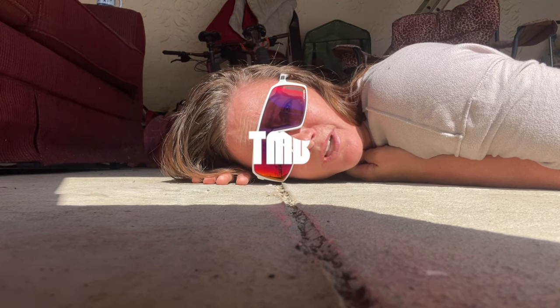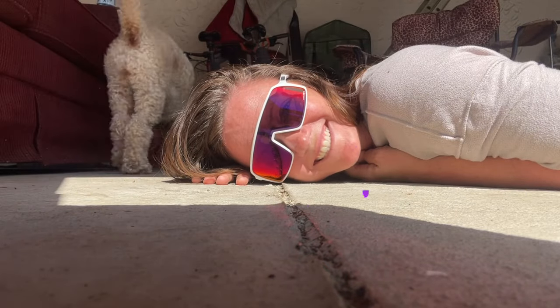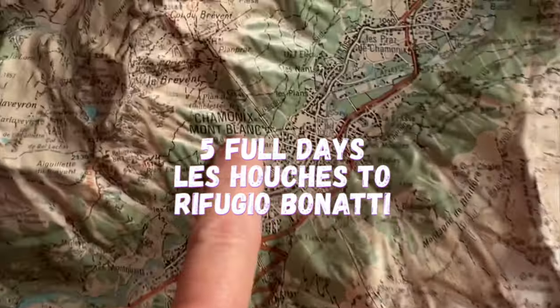I hiked five days on the Tour de Mont Blanc and all I got were these stupid sunglasses — just kidding, these are rad. Here is Chamonix.